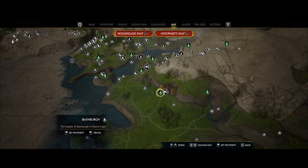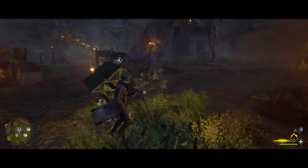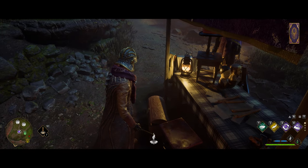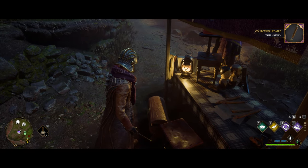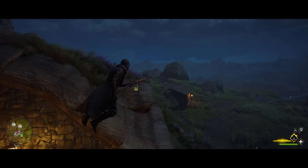From here, use the Bainburg fast travel point. Right over by a shop you'll see one behind there, and from there just around the corner you'll see a single hut with one inside.